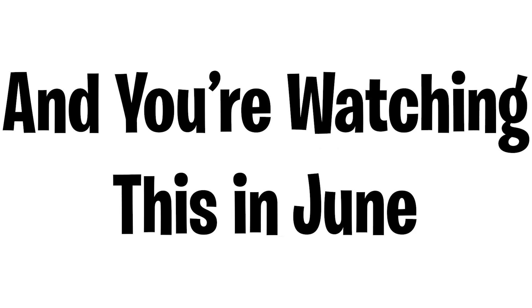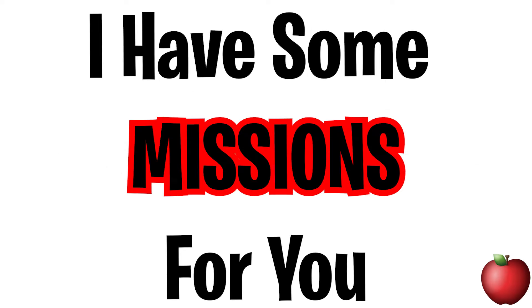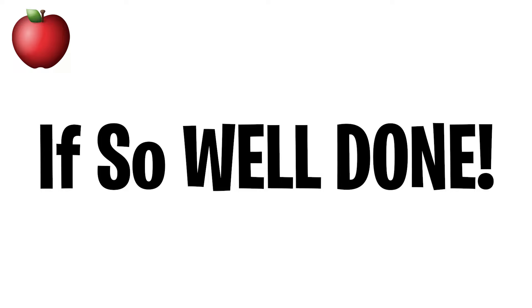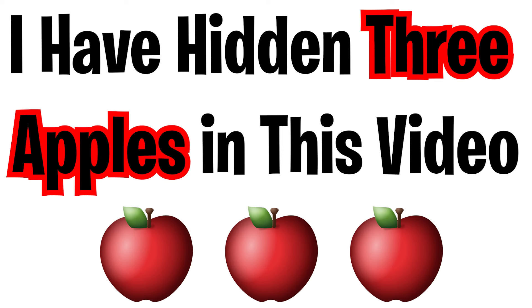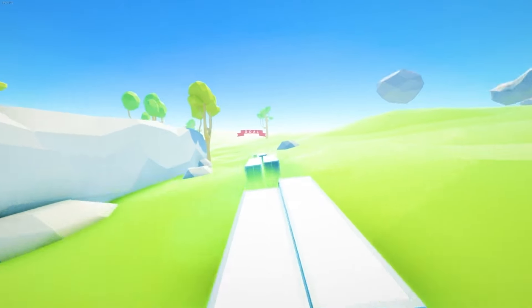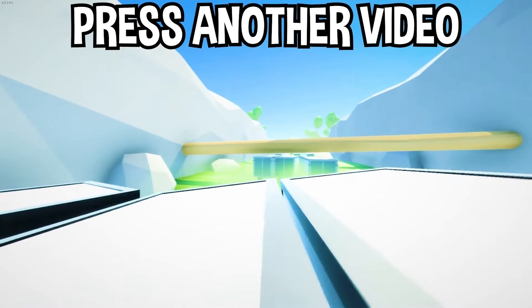This is a video you can only watch in June — so if you're watching in June, good job, you're right on time. Mission one: find the auto emoji in five seconds. Mission two: find which color is different from the others. Mission three: I've hidden three apples in this video — comment 'done' if you found them. If you enjoyed today's video, hit subscribe, like, and tap another video on screen.